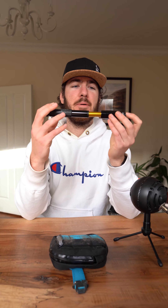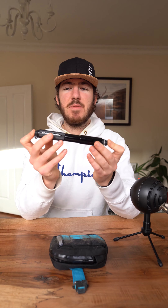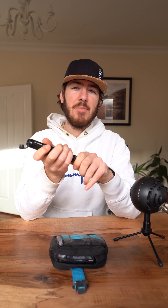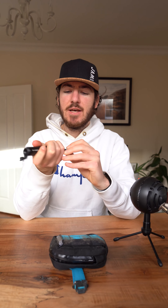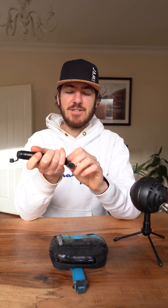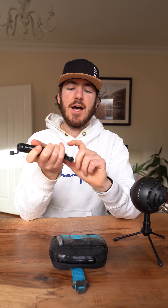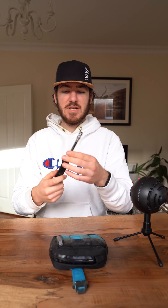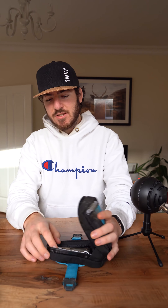Starting with the mini pump — this is just a Lezyne mini pump that I got off Sigma. It comes in handy if you ever get a flat. I personally run tubeless so luckily flats have not been a huge problem for me, but in the event that I do get one, it's nice to have a mini pump. It just has this nice little thing that folds out, clip on, put it on, pump the tire up — good to go. Super handy.